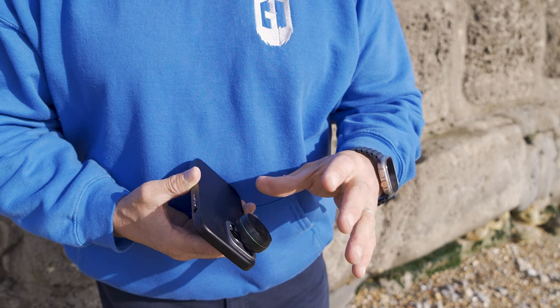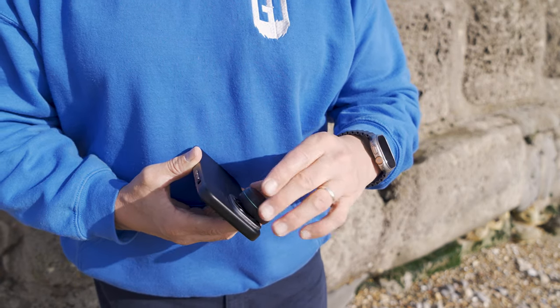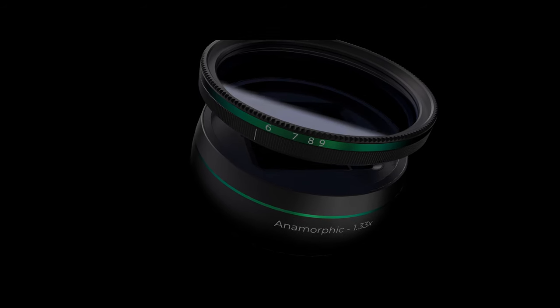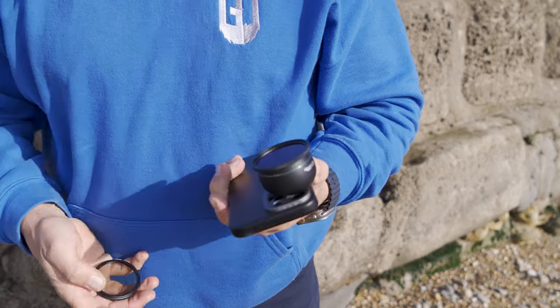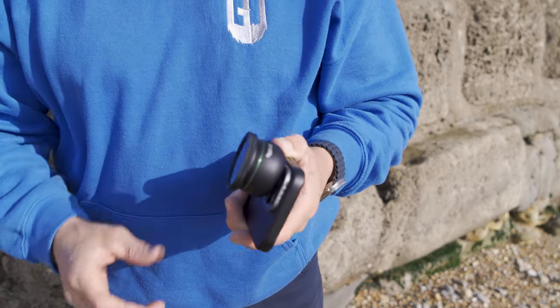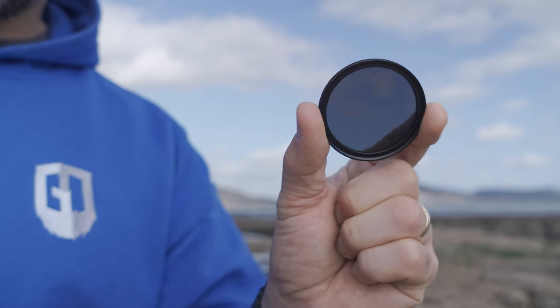In addition to the lenses, Reflex have produced a new range of filters which, just like the lens caps, are magnetic — which is actually a first for the market — and ultimately means no fiddling around attaching them. As for the filters available, there's two variable neutral density filters: two to five stops and six to nine stops. There's a circular polariser and individual neutral densities of 8, 16, 32 and 64.